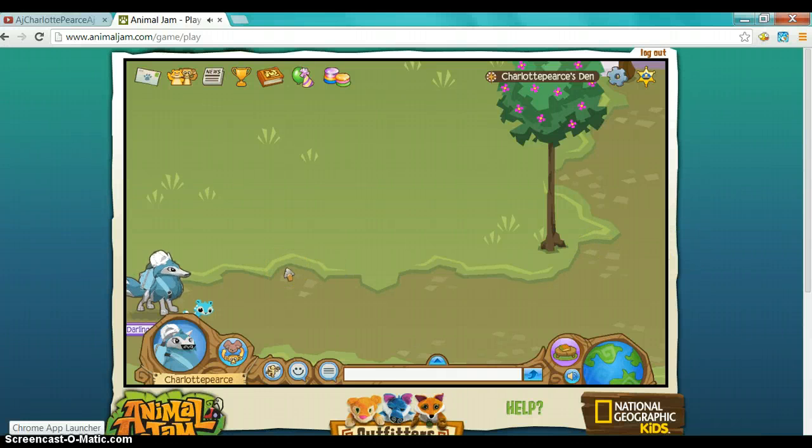Hey guys, my name is Sharla and today I thought I'd give you a little tour of my den. So what we're going to be doing is I'm going to get my den right now.